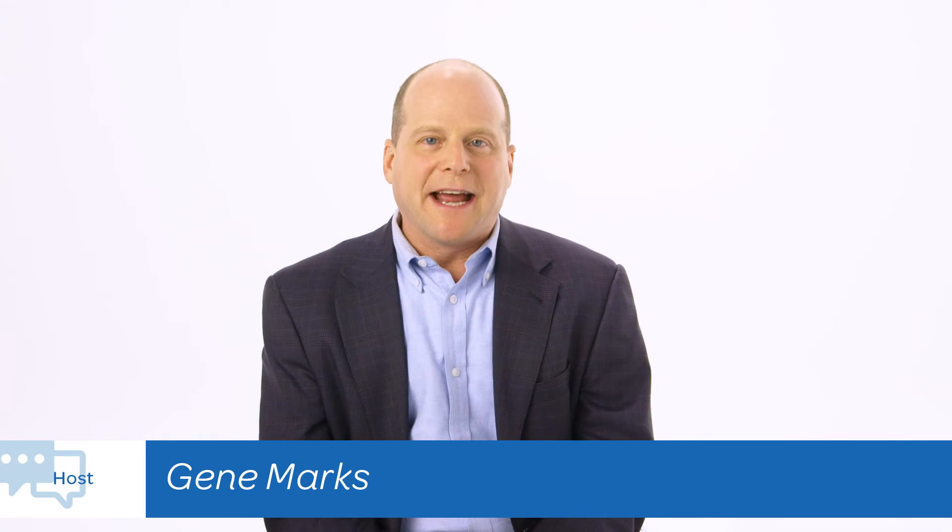Hi and welcome to Business Circle Today. I'm Gene Marks and we're going to discuss three great ways that every startup should consider when improving your website. So let's get into it.